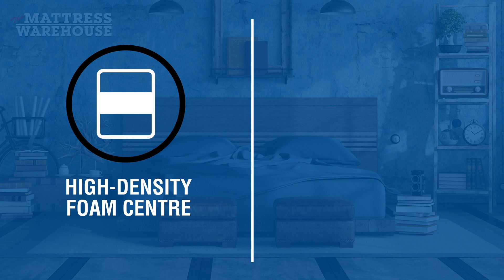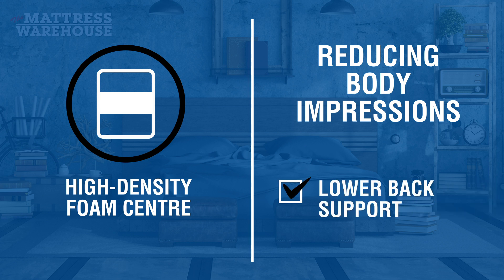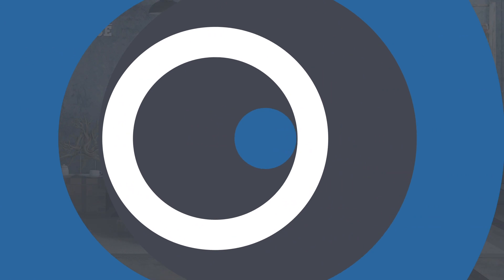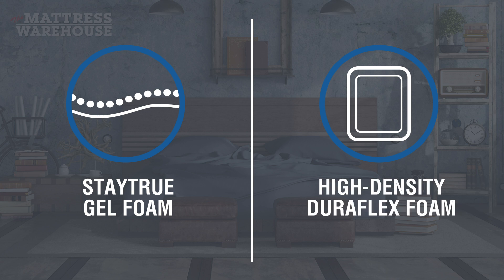A high-density foam center that ensures zone support while reducing body impressions and providing additional support to the lower back, which helps the muscles recover and relax. In addition, Stay True gel foam ensures spinal alignment while high density Duraflex foam guarantees superior edge support.